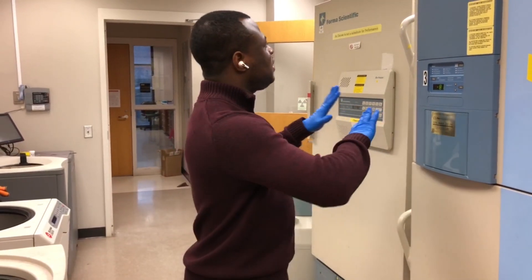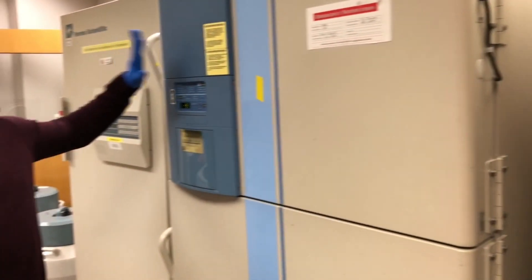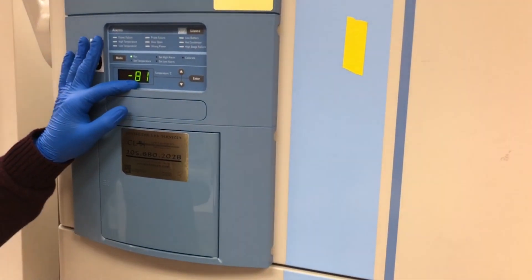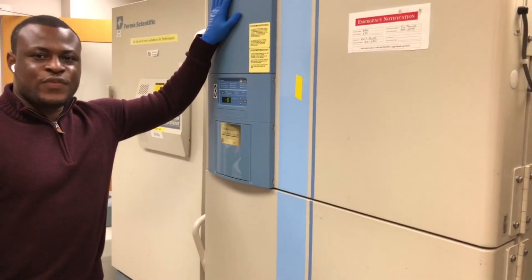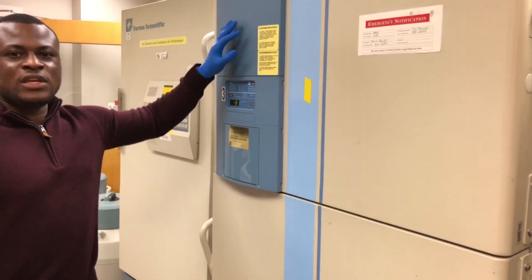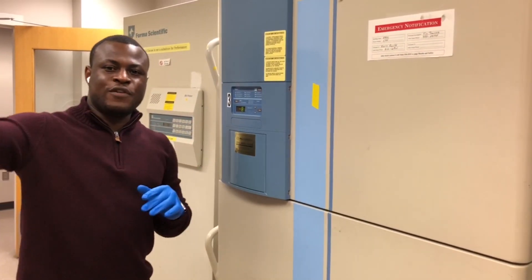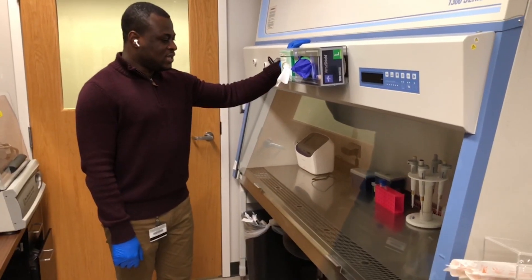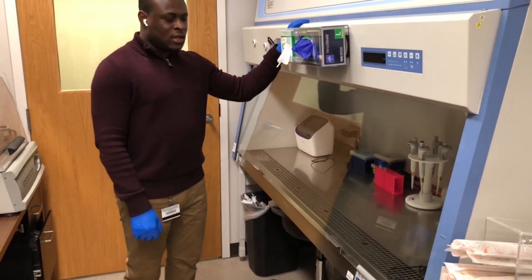As you can see, we have other fridges here, but of particular interest to me is this one, which is usually set to minus 80 degrees Celsius — as you can see it's about minus 81 right now. This fridge can store samples for relatively longer periods compared to the 4 degrees and the minus 20 degrees fridges.